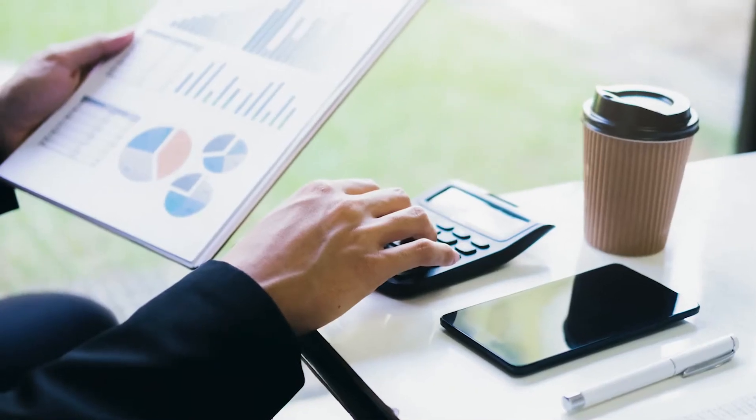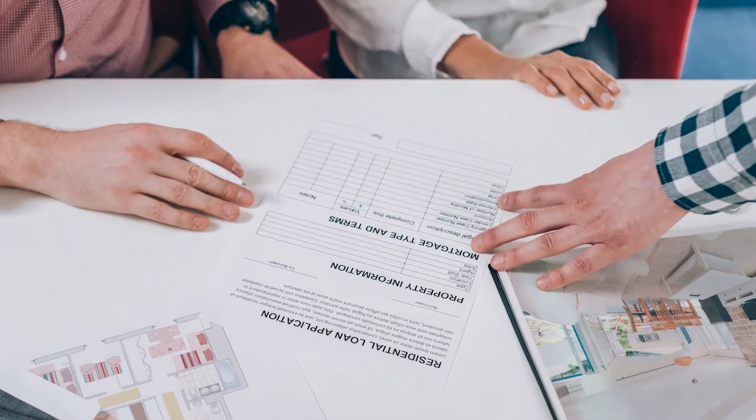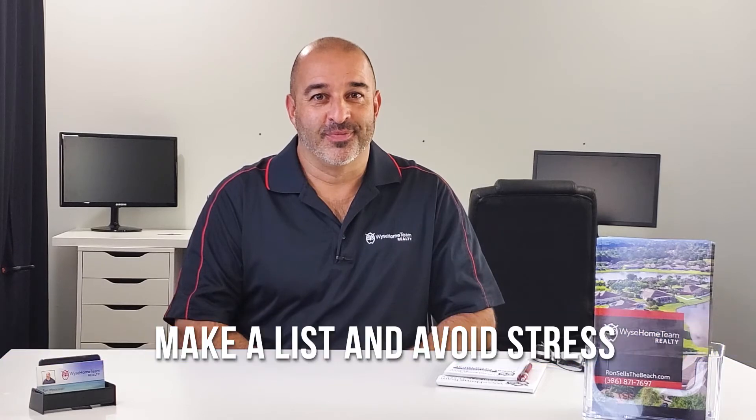So you just went under contract and you have to think about so many things for your financing. You've got applications, appraisals, inspections, surveys, maybe even an elevation certificate and you're in a hurry to get things done. You may want to think about what order to do things to save yourself some money and some stress down the road.